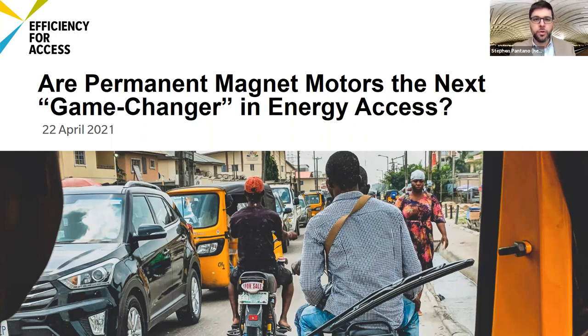Good afternoon, good evening, good morning everyone. My name is Steven Pantano. I am chief of research for CLASP and I'm here to be your host for this webinar, 'Our Permanent Magnet Motors: The Next Game Changer in Energy Access.' I'm joined by a very good panel of experts to discuss this technology and this opportunity. I'll be introducing the project and the speakers in the next couple of minutes.